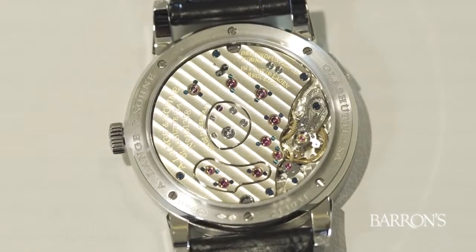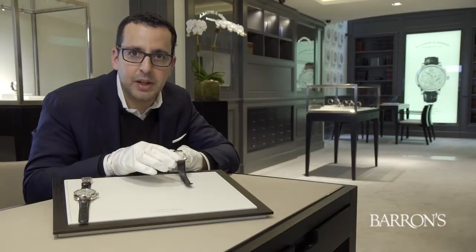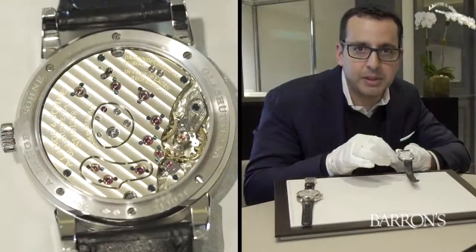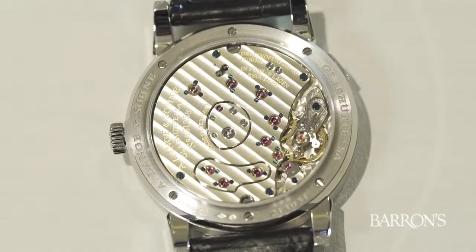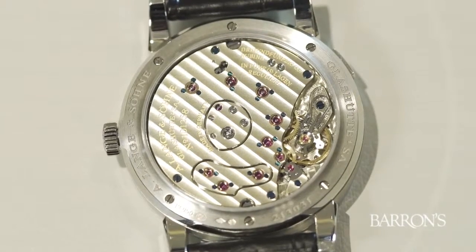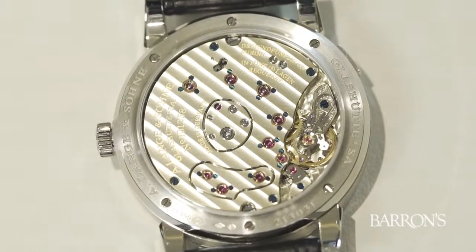When we turn the watch over, we see the warm and gorgeous glow of German silver. Lange uses German silver — it's an untreated alloy of nickel, copper, and zinc. It develops a natural patina that serves to protect the surface from corrosion. A signature feature of Lange's movements is a hand-engraved balance cock, a touch of uniqueness that is done by hand and different for every single Lange watch.